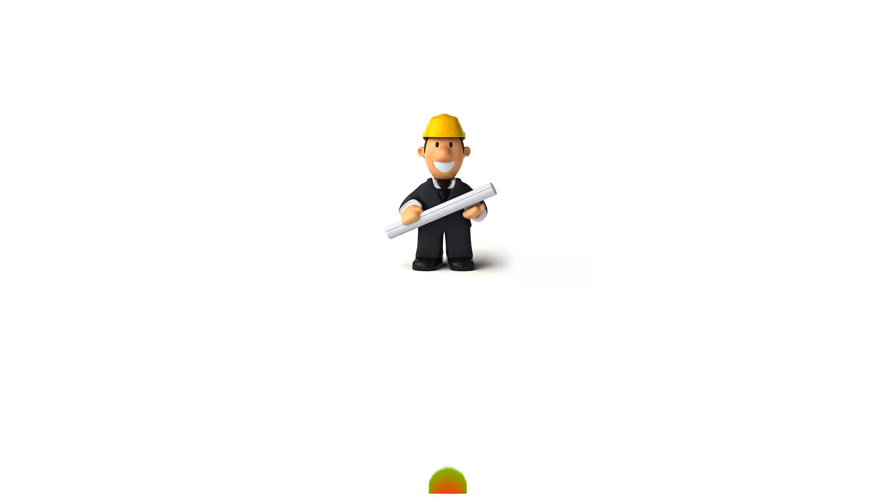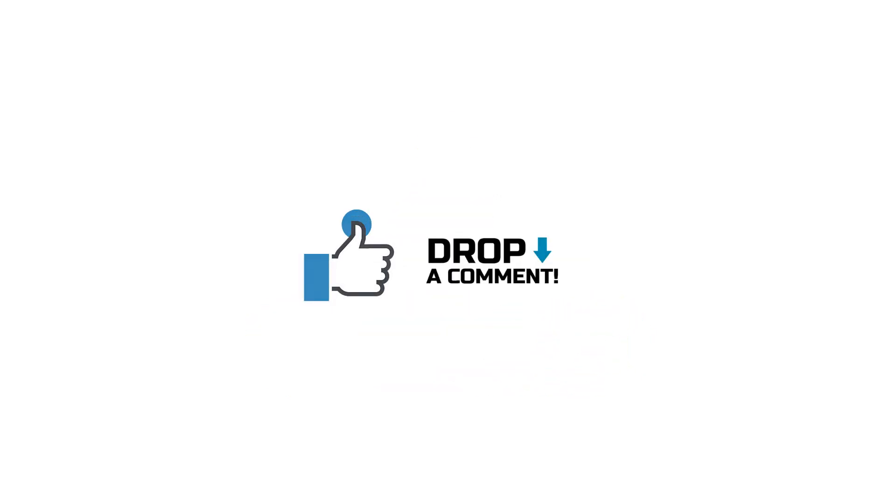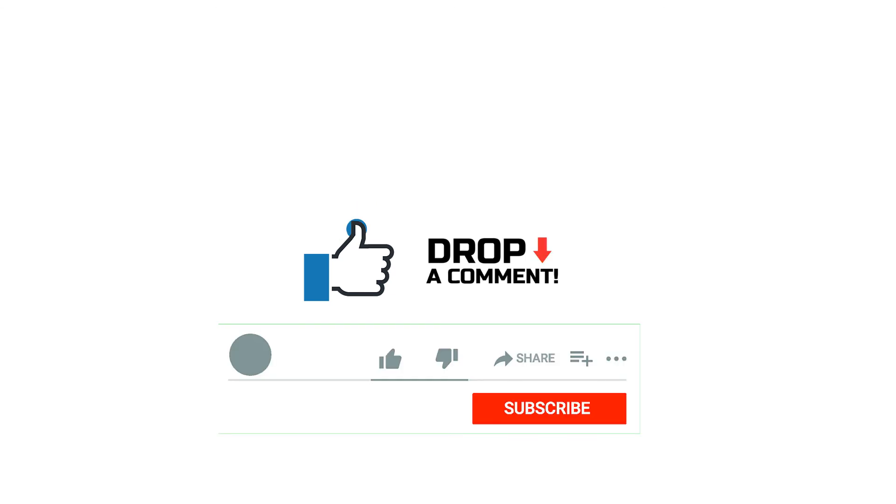Please subscribe to our channel and click the bell icon for more updates and new videos coming every week. And please like, comment, and share the video in your network so that everybody will get the benefit of this content to make our world more green, more clean. Thanks again, see you in the next topic.